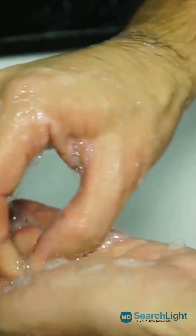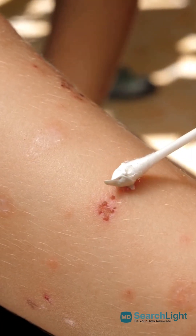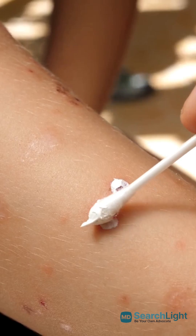If you suspect a flea bite, wash the area with soap and water. Cold compresses can help with the itch, and over-the-counter creams like calamine can reduce inflammation.